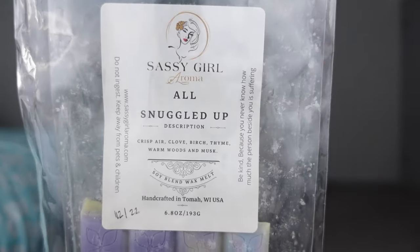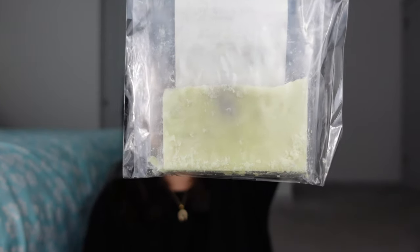This one is All Snuggled Up — crisp air, clove, birch, thyme, warm woods, and musk. I'm almost done with this one. I've had it since December and warmed it in the bedroom. Great scent, different scent — the thyme really makes it different. If you like something a little different, I think you'd like this. It's comforting and a great performer as well. I was downstairs when I had this going upstairs and I could get a hint of it downstairs. That thyme does come through — you might have to like herbs — but I like it because it's different. You get really nice birch in this as well.